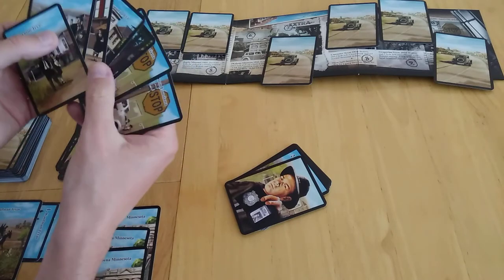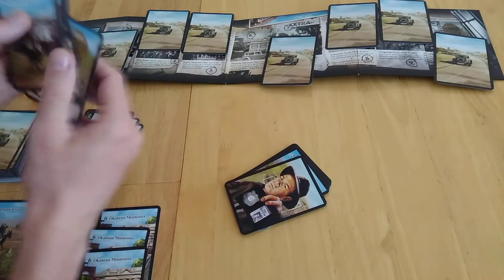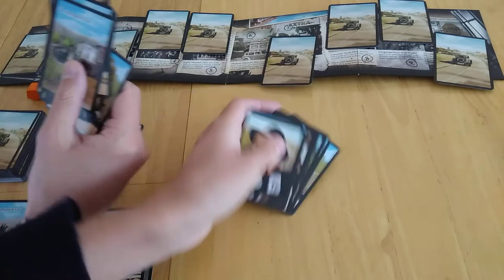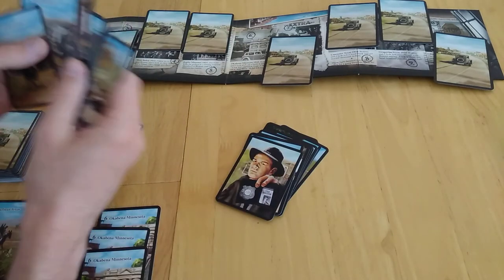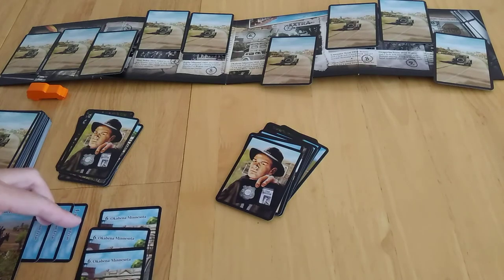I'll keep playing until I've used up the rest of my cards, which triggers the end of the round. As it stands, my score will be 6-8 plus 12 — so 20 points. If I had Clyde, that's an additional 10 points, making 30. If I had Bonnie as well, that's another 10 points. That's pretty much how the game ends.